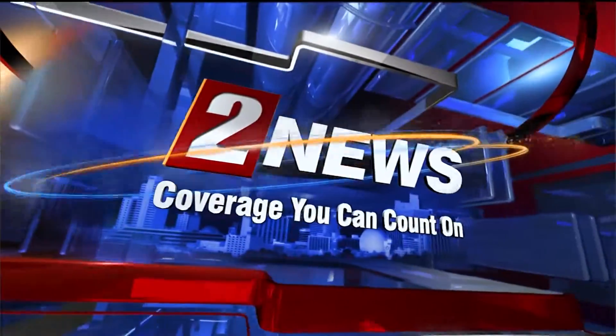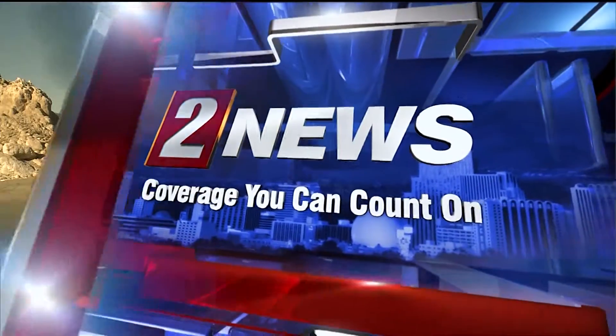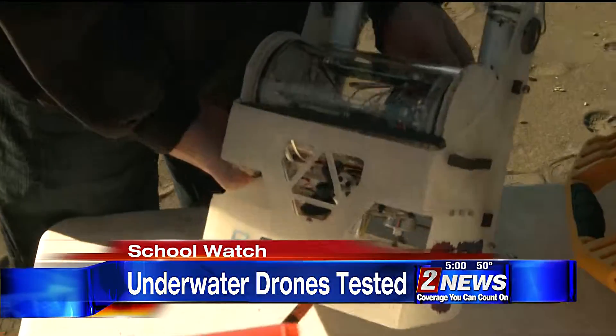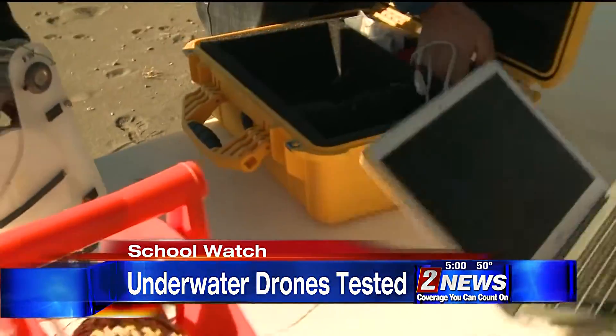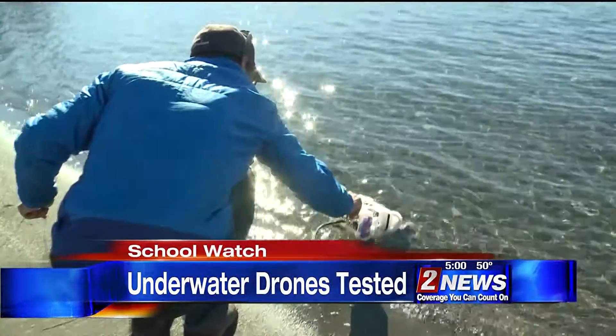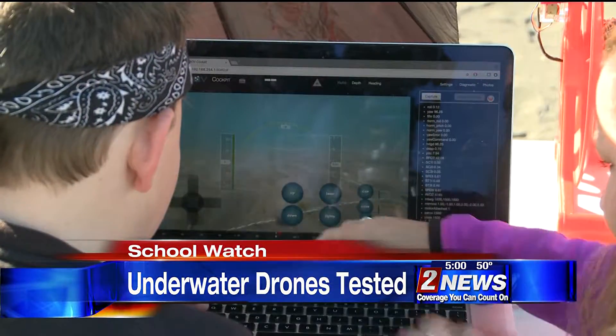This is Channel 2 News, coverage you can count on. Teachers who built underwater drones at a local STEM institute officially put those robots to use today. The program makes science and engineering fun for teachers and students, as School Watch tops Channel 2 News at 5.